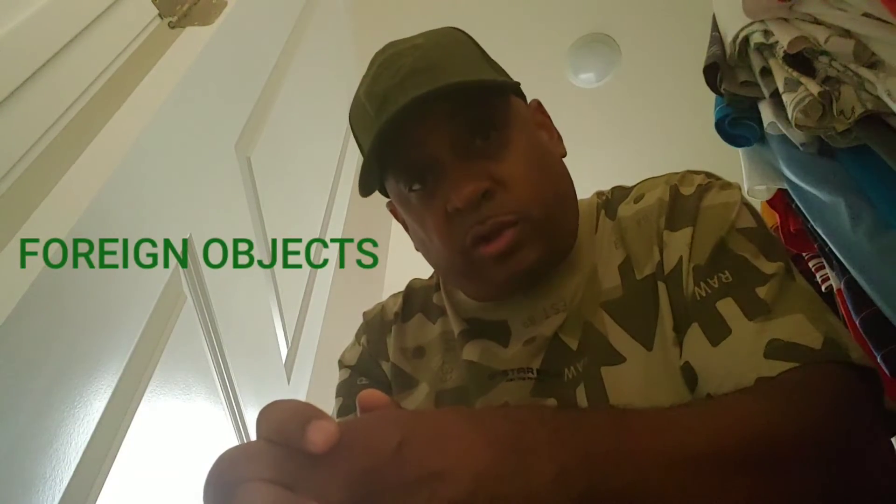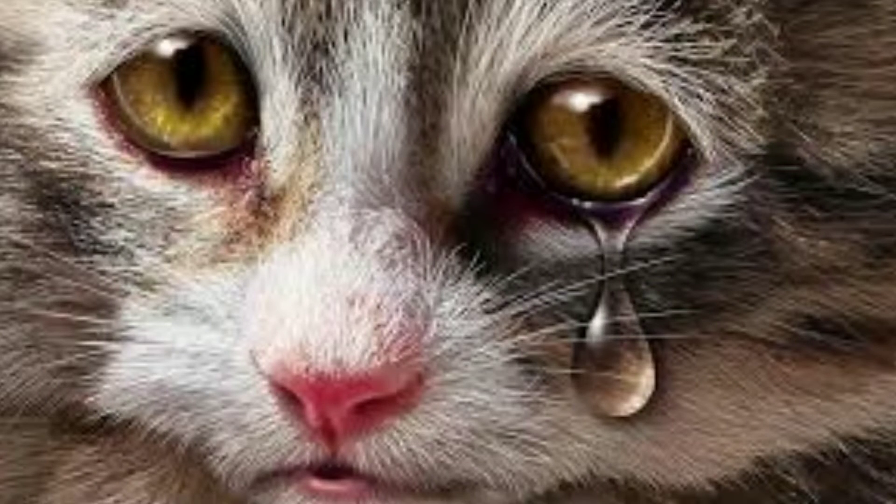Foreign objects can also cause discharge from a cat's eye. Something as small as a speck of dirt or as large as a blade of grass could get stuck in your cat's eye. If this happens, the tear ducts will produce a lot of tears in an attempt to wash the foreign object out. Sometimes the tears may not be enough to rid the eye of the object and you may have to visit the vet.